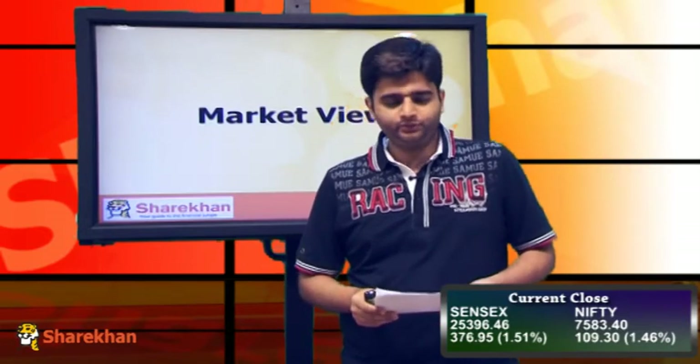Hello friends, time for a technical update on the equity markets. The Nifty, or the markets, have witnessed a historic trading session today, as it has crossed the previous swing high of 75,63 on the upside and has also closed at an all-time high at the level of 75,83 to be precise.